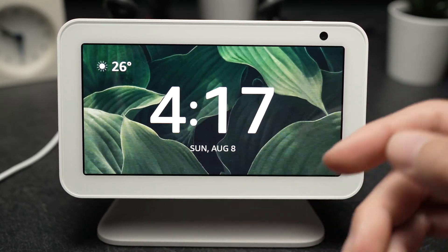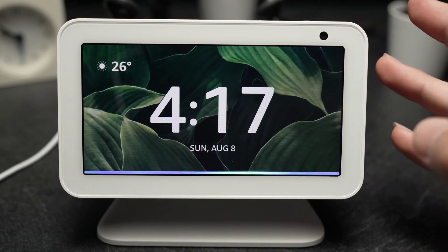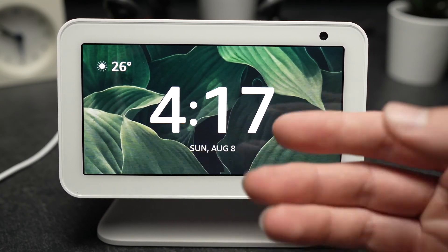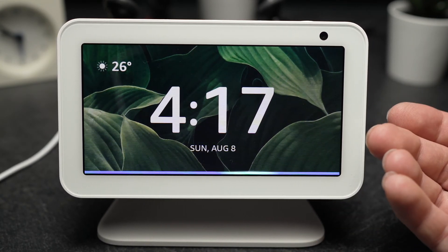In this video I'll show you how to watch YouTube videos on your Alexa Echo Show 5 or 8. The first thing you have to do is ask Alexa 'watch YouTube' — and here is YouTube.